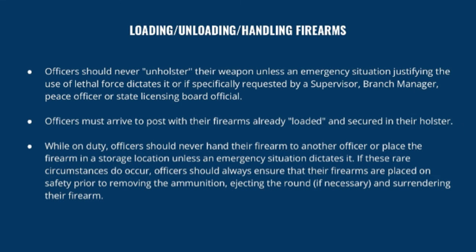Officers should never unholster their weapon unless an emergency situation justifying the use of lethal force dictates it, or if specifically requested by a supervisor, branch manager, peace officer, or state licensing board official. Officers must arrive at post with their firearms already loaded and secured in their holster. Showing up to a retail security post and inadvertently firing a round down an aisle is a clear example of why client property is not the place to load your handgun — unless there is a specific weapon loading and unloading area with a clearing barrel provided by the client. Always maintain the weapon as fully loaded prior to arriving at your assignment.